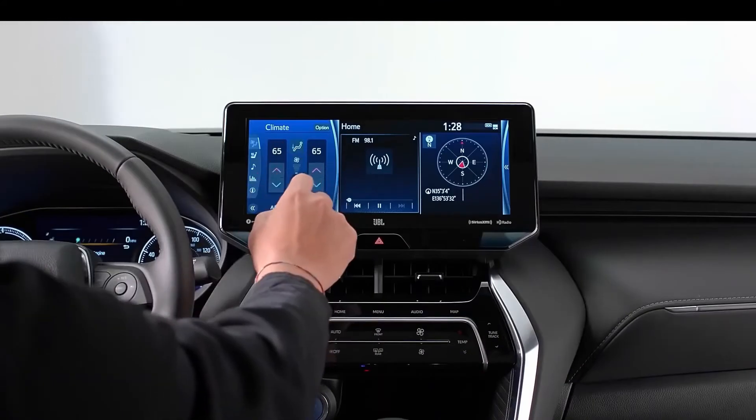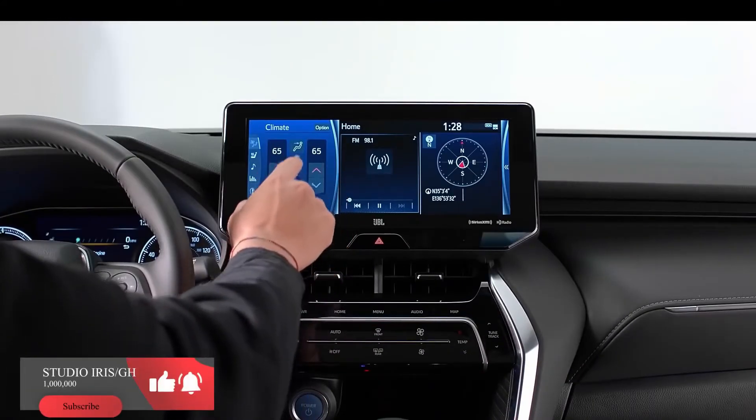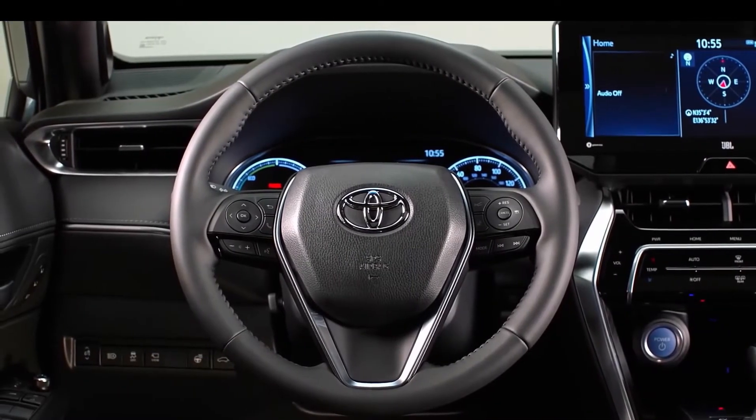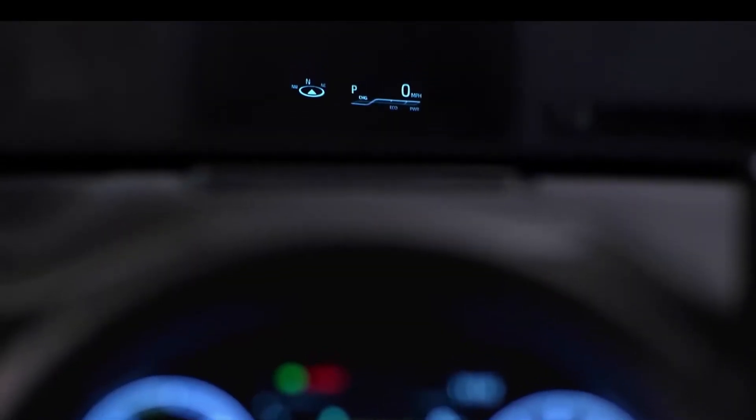Interestingly enough, the old Venza could be had with up to 268 horsepower, so if you want high performance, the Venza is not going to be the vehicle. There you have it — the new Venza, one of the most refined, most comfortable, and most luxurious Toyotas I've ever seen.